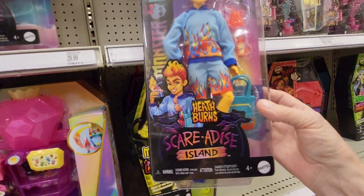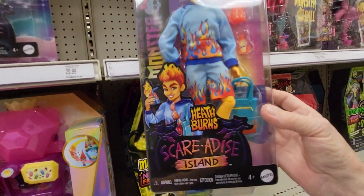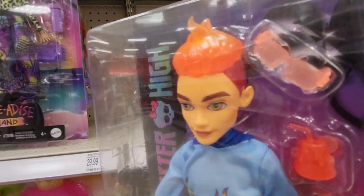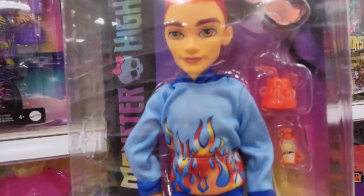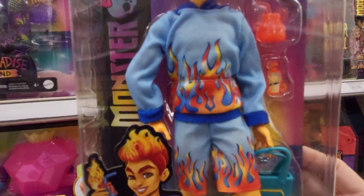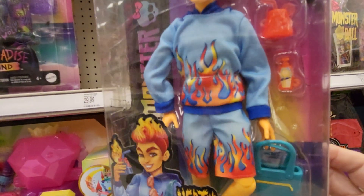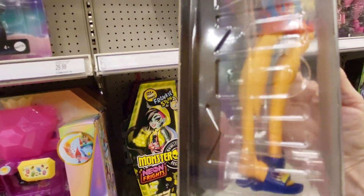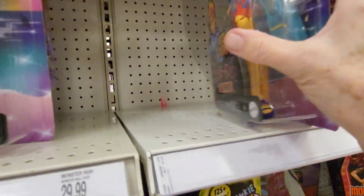I like the boy. So this is Heath Burns, and he has neat neon orange hair. Sunglasses, a drink cup, a cool outfit with flames on it. He's got a bag with flames on it, and he's wearing these flame flip flops.